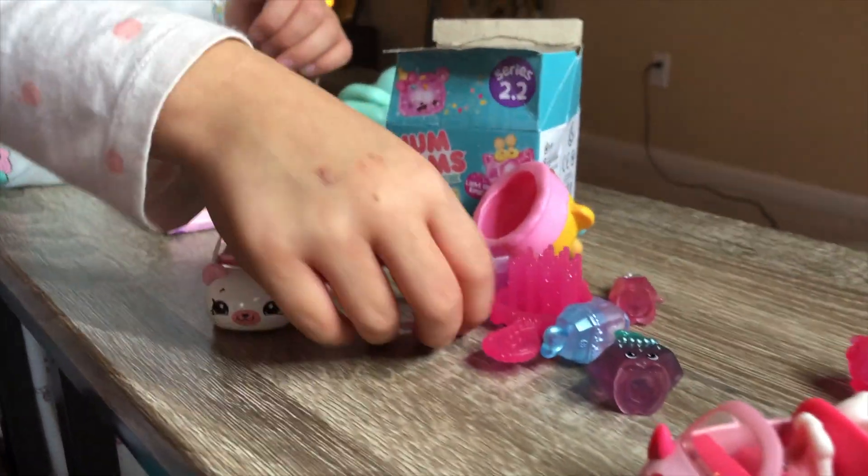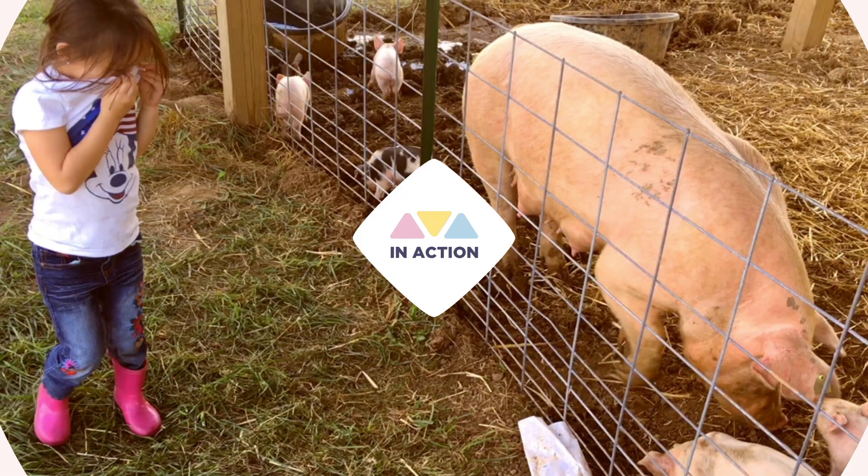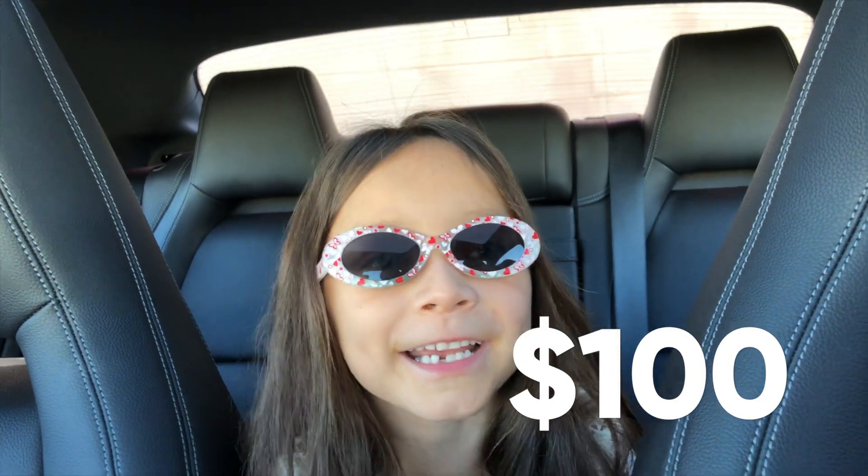Oh my god, it scared me! Hi guys, welcome back to my channel and I thank you for everybody who came to my six-year-old birthday. I thank you for Great-Grandma Zanna and Great-Grandpa Zanna and Liz. And I can spend this $100 at Target!